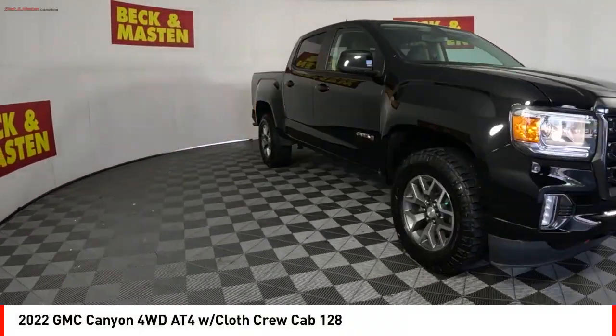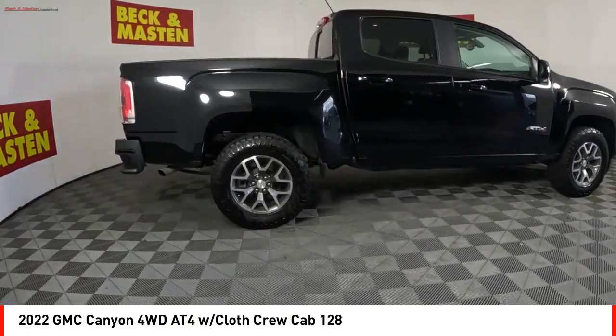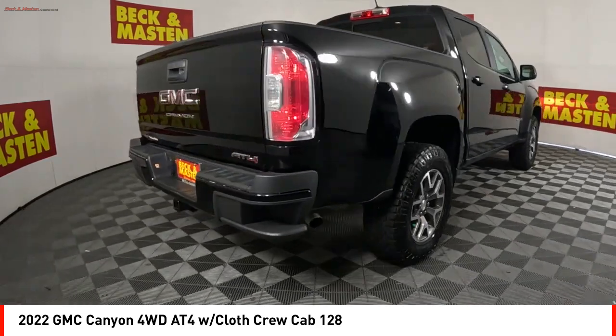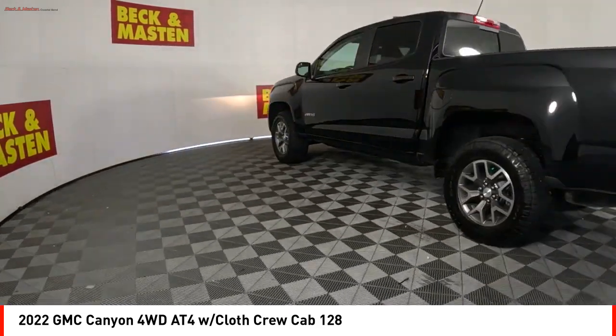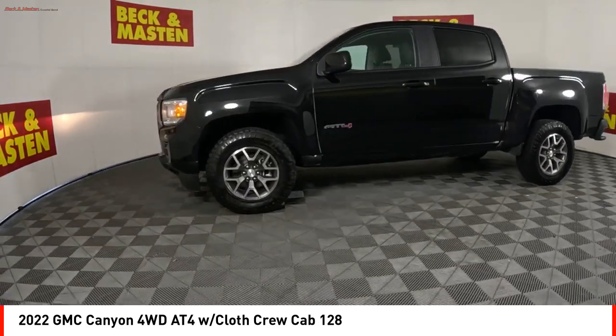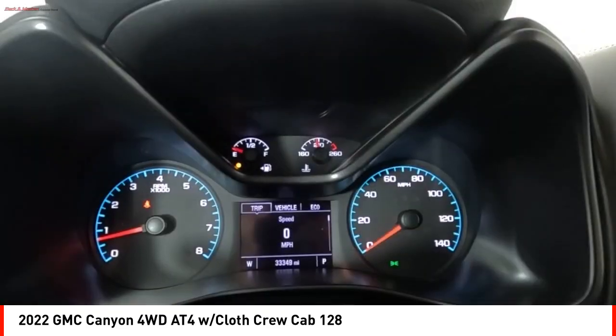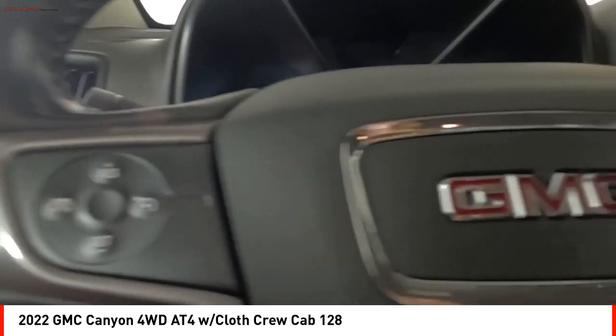Make a great choice today with the 2022 Canyon. With one of the most powerful standard four-cylinder engines in the class, the Canyon lets you enjoy 18 city, 25 highway EPA estimated MPG, and is engineered to absorb the bumps, handle the curves, supply superb traction, and provide seating for five.